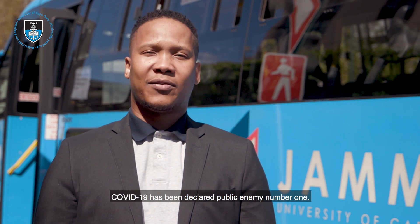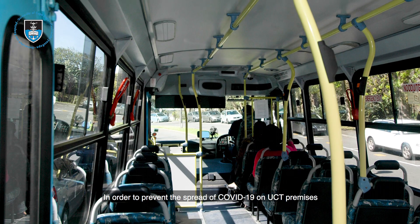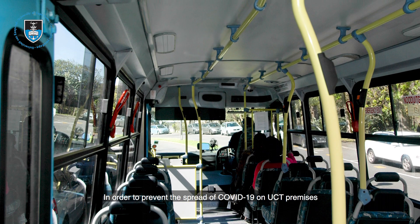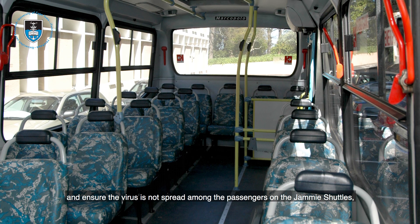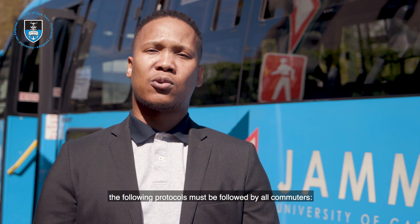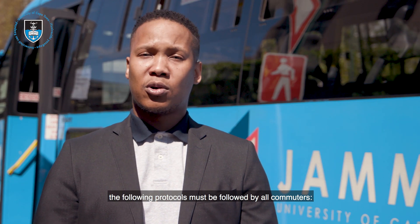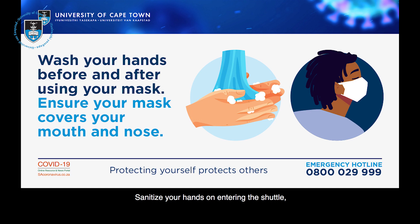As we all know, COVID-19 has been declared public enemy number one. In order to prevent the spread of COVID-19 on UCT premises and ensure that the virus is not spread among the passengers on the JME Shuttle, the following protocols must be followed by all commuters: you need to mask up and keep your mask on at all times, and sanitize your hands on entering the shuttle.